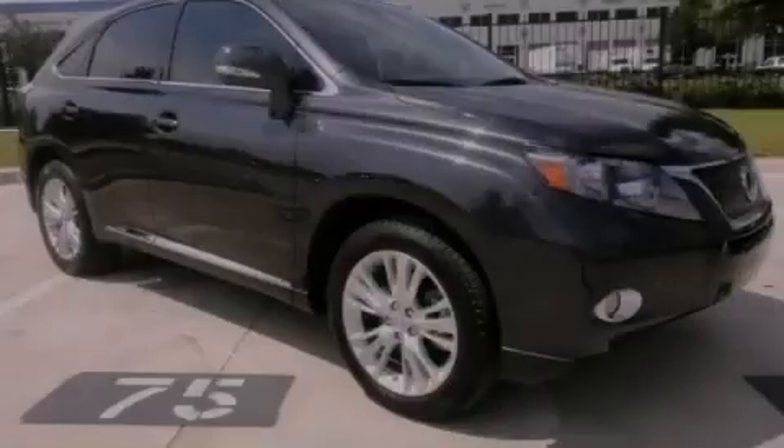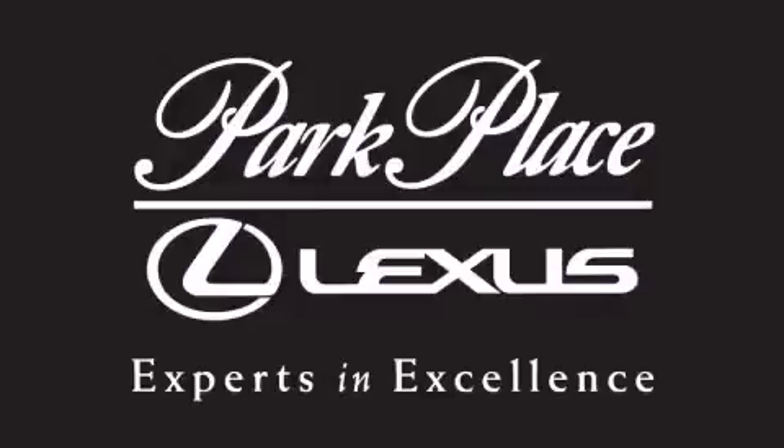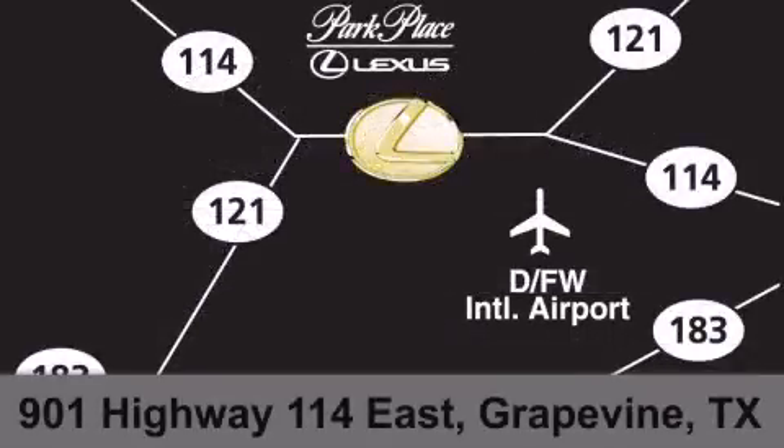Contact us today to arrange your test drive. Thank you for considering Park Place Lexus Grapevine for your next luxury vehicle. If you have any questions, please visit our website, give us a call, or stop by our dealership on Highway 114 northwest of DFW Airport.